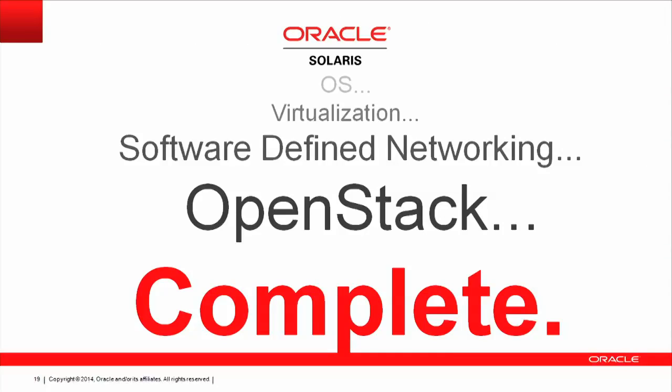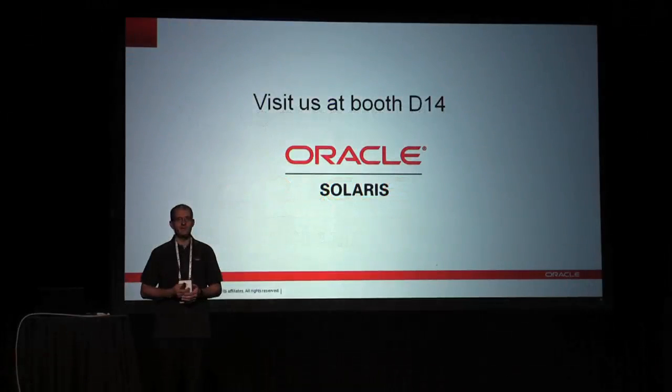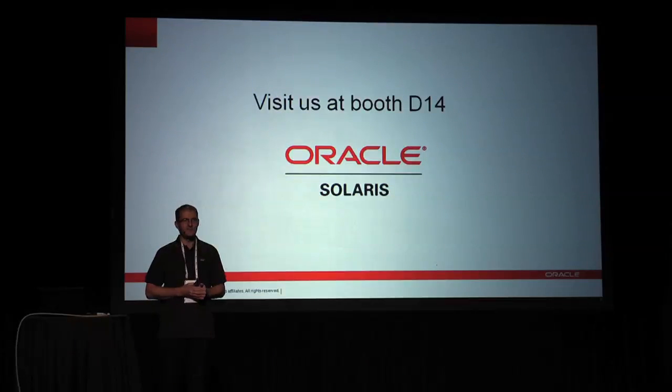So to summarize: we've taken Solaris as a traditional operating system and built it into a full-fledged cloud platform — the operating system, the virtualization, the networking, deeply integrated with all the OpenStack components and controllers, and also deeply integrated with the rest of the Oracle stack. We have a booth at the entrance if you're interested in more details. I have a number of people from my team who will be happy to answer your questions. Thank you very much.